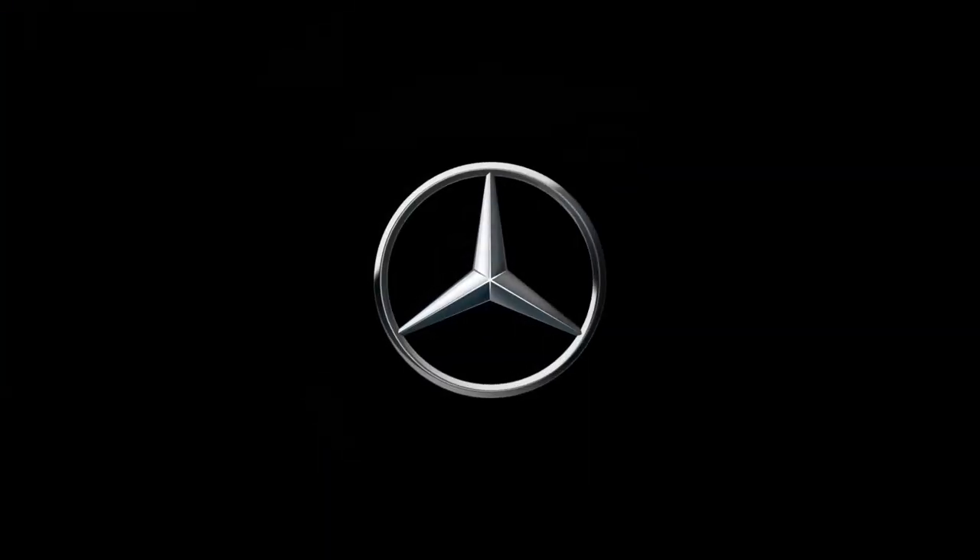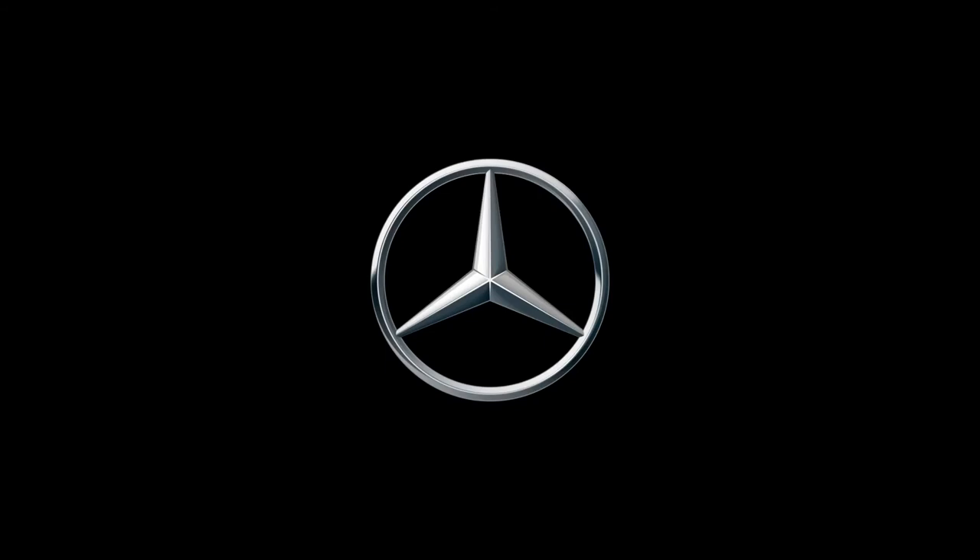To learn more or configure your own S-Class, visit MBUSA.com.